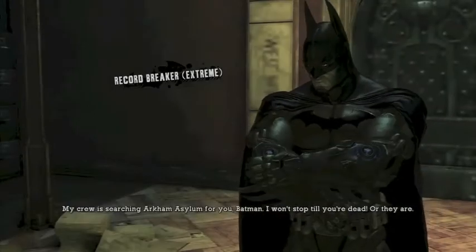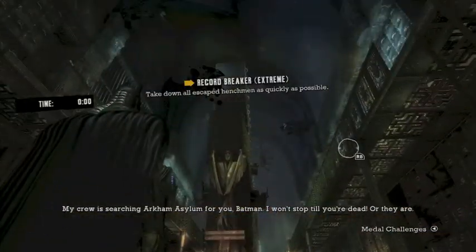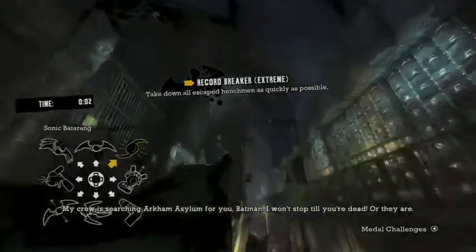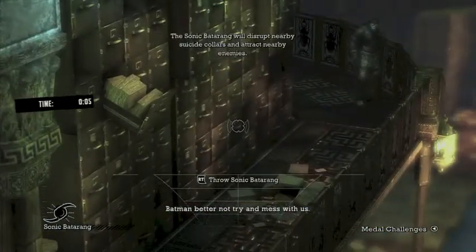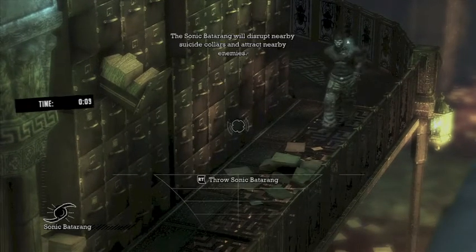Alright, doing more Riddler challenges today. Today we are doing Record Breaker Extreme. We are back in the book room right here and we are going to do some stuff. This one is actually pretty much one of the easier extremes I find.